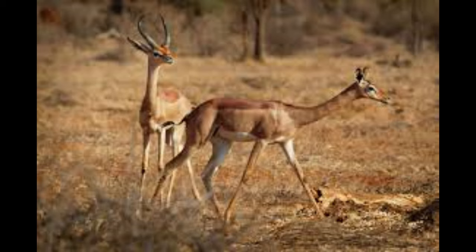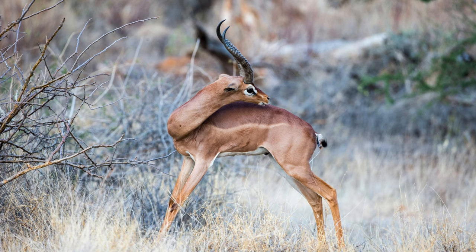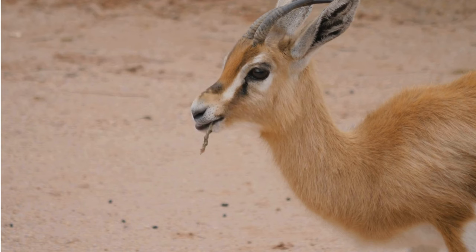Gerenuks are typically solitary animals, with males and females only coming together during the mating season or for brief encounters. During the mating season, males may use vocalizations, such as soft grunts and snorts, to attract females. These sounds play a role in communication and establishing dominance.